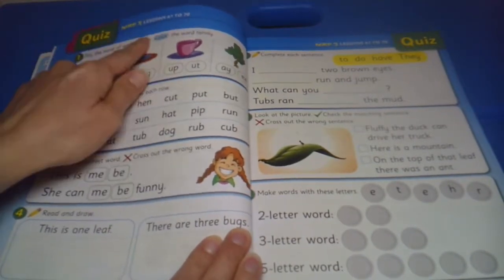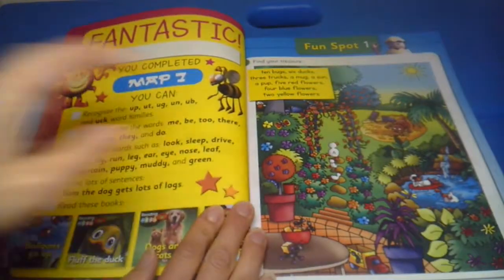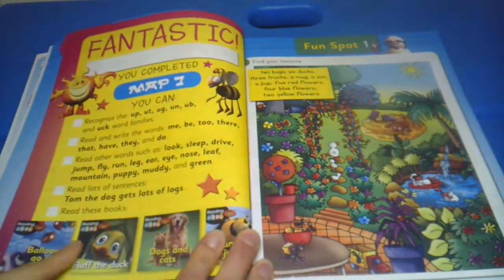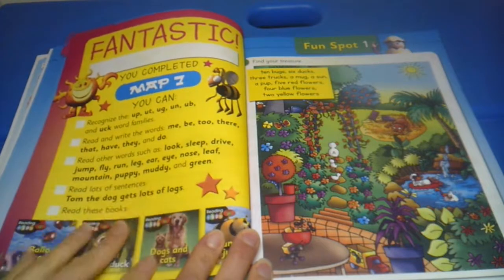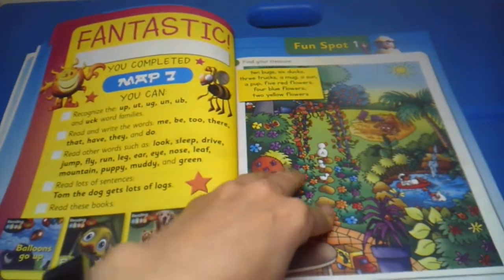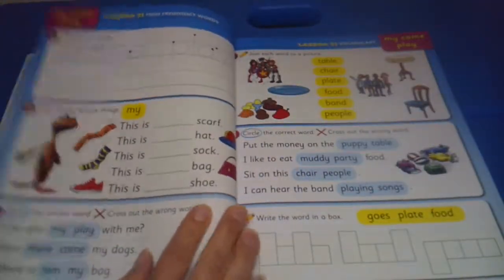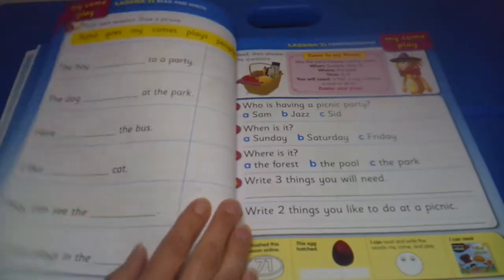Also, at the end of each map there is a quiz for your child to finish up, and there is also a certificate to mark in the things that your child can do, which books they read, and then there's a fun find-your-treasure look-and-find activity, and then you start the next map.